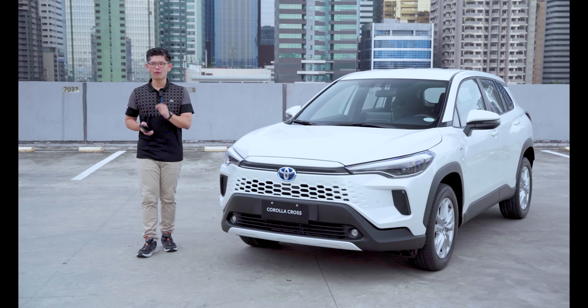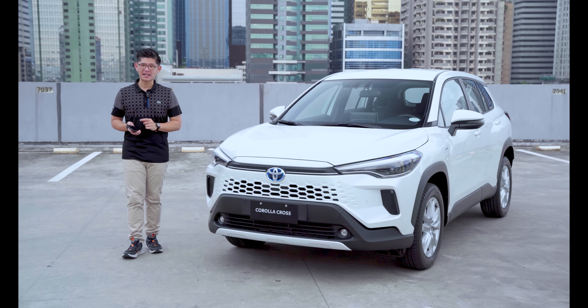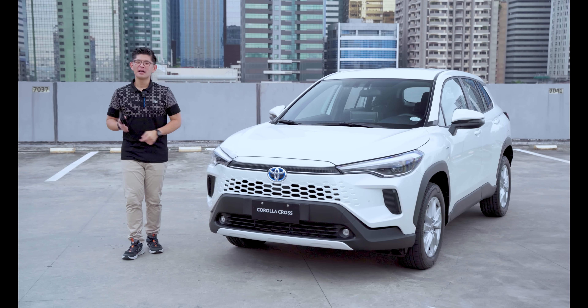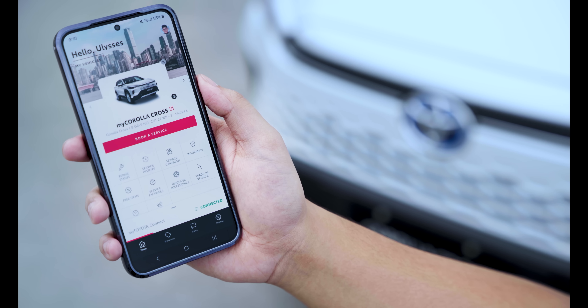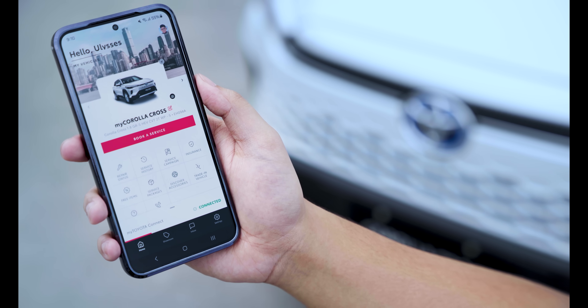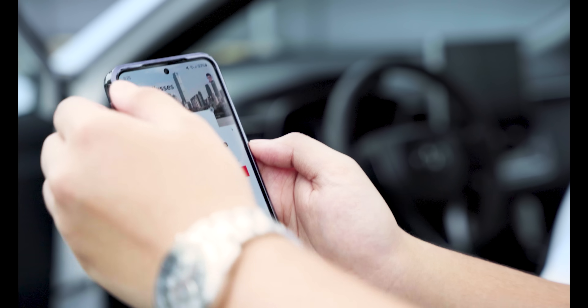Innovation is at the forefront of Toyota's continued growth. The next step: MyToyota Connect. MyToyota Connect is the newest feature in the MyToyota app that allows customers to connect with their vehicles with a few taps on their smartphone. Here's how it works.